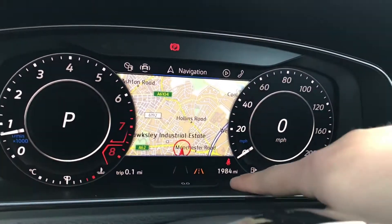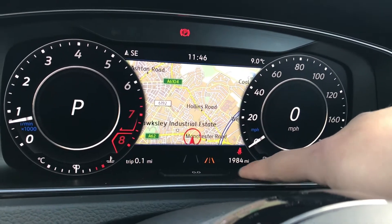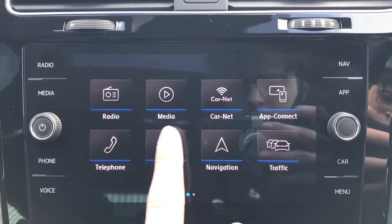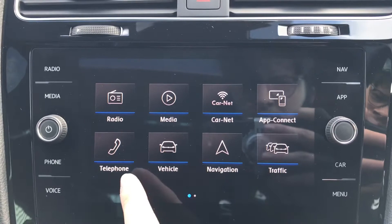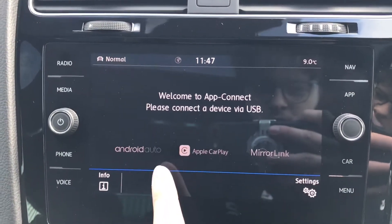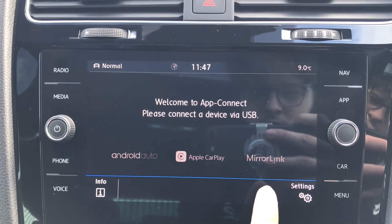As you can see, it's got very low mileage of just 1,984 on the clock. Coming into the infotainment system, we can access radio, media, Car-Net, App Connect, telephone, vehicle, navigation, and traffic.